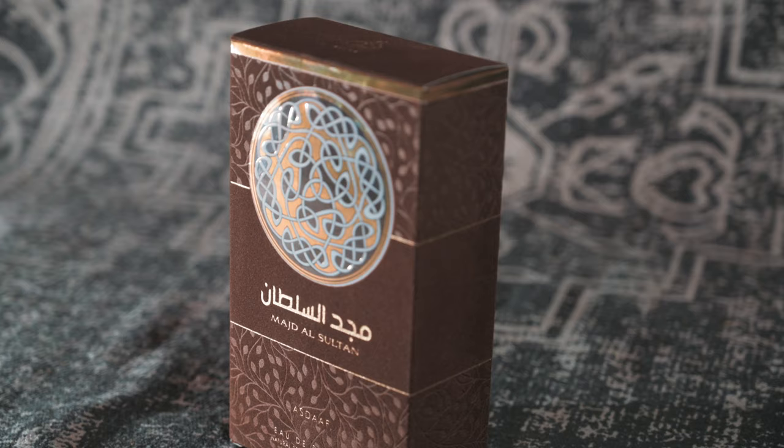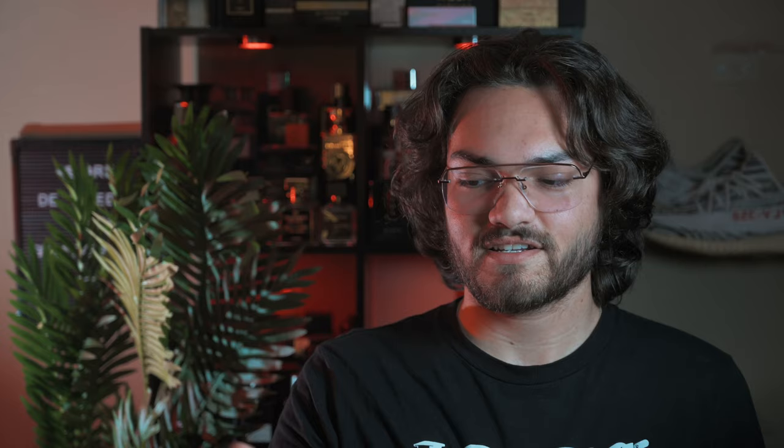Last but not least we have Majd Al Sultan by Azdaf, which is also under Latafa's parent company. Around the entire box you get a cool velvet felt feel to it with a little floating logo. The bottle itself also has that felt on the outside — I've never had a bottle with this kind of textured feel. The cap is all plastic but the bottle looks really cool.